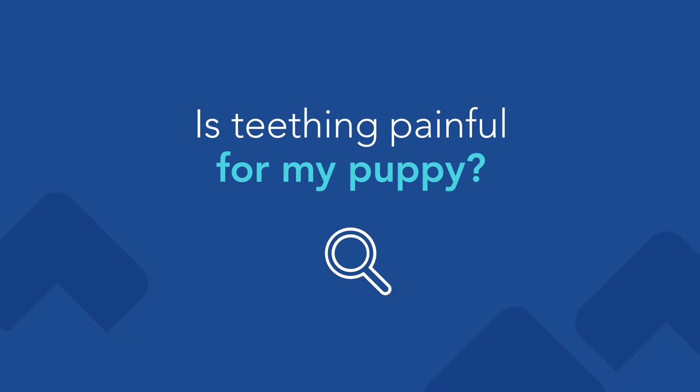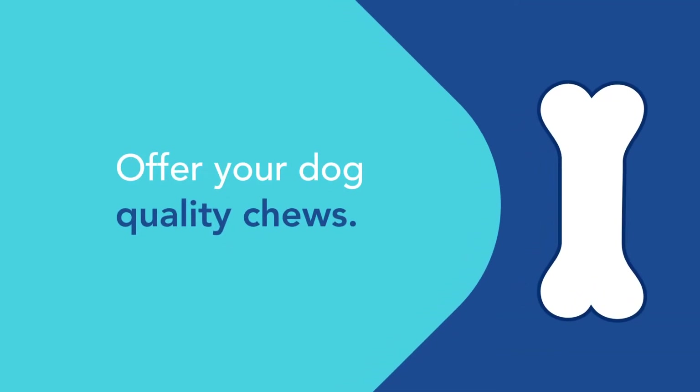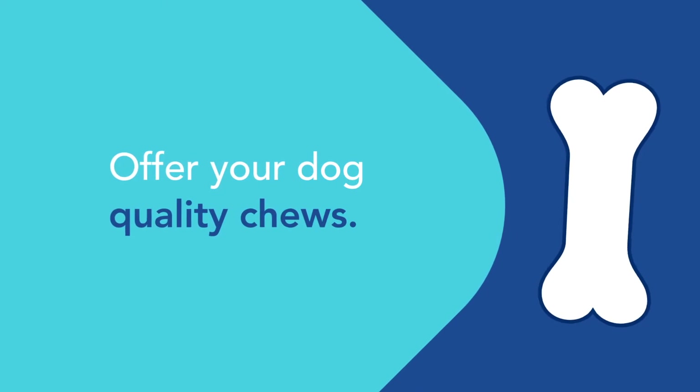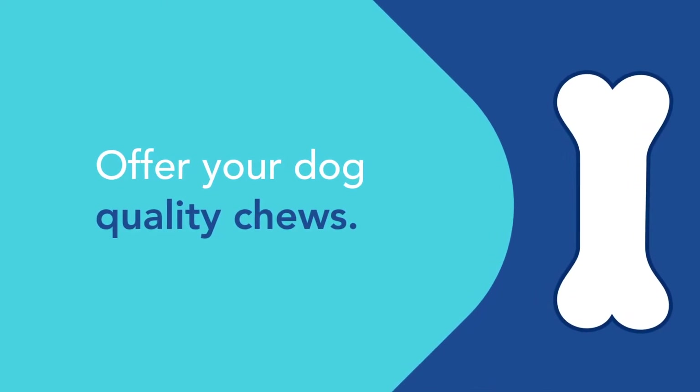Puppies usually don't express any pain when they're teething. You can tell that's going on because they do a lot of chewing, and people always complain that their puppy is chewing on everything. What you want to do is offer good quality chews for your dog, especially when they're going through that teething process — that's a normal aspect of their development. They have to chew on things to try to get some of those puppy teeth out.